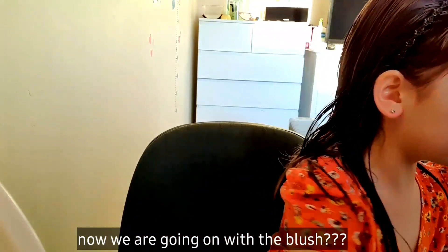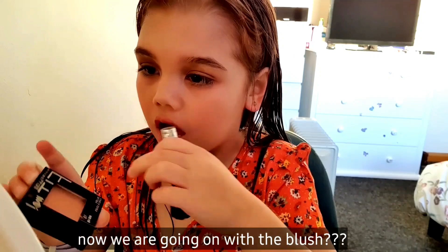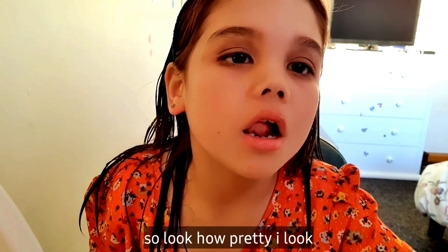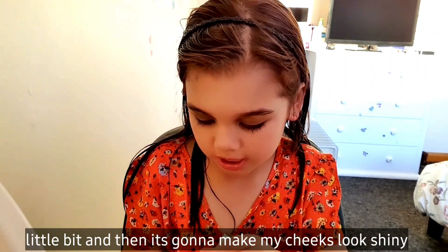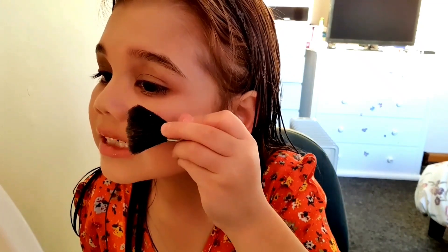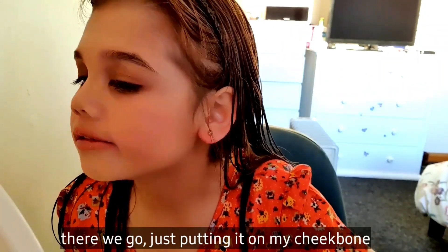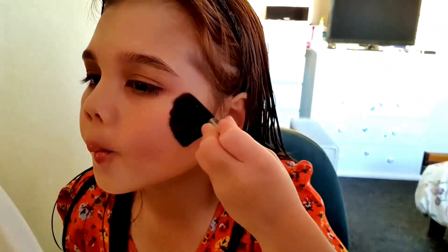So we can do it. Now we're going to go on with a blush, and then it's going to make my cheeks look shiny shiny. Here we go, just putting it on my cheekbones. There we go.